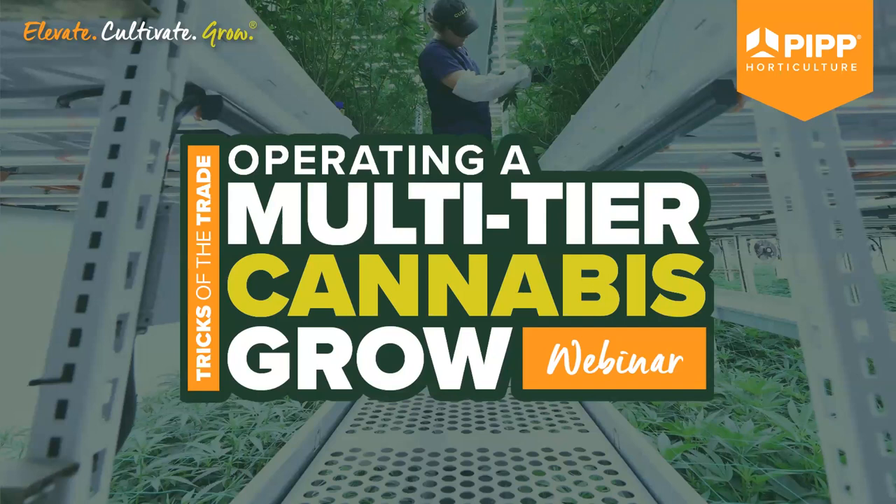Hello and thank you for joining us today. For more than 20 years, Maximum Yield has been the go-to source of information on controlled environment gardening for growing professionals around the world. Today we are proud to present Tricks of the Trade: Operating a Multi-Tier Cannabis Grow, courtesy of PIP Horticulture, the industry-leading provider of mobile vertical growing solutions.